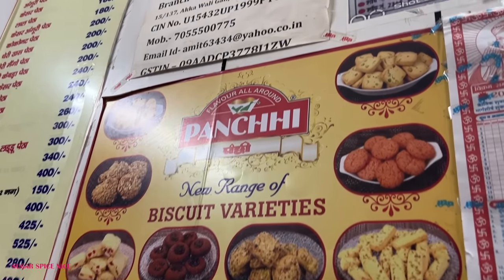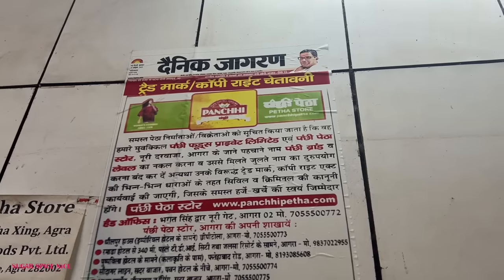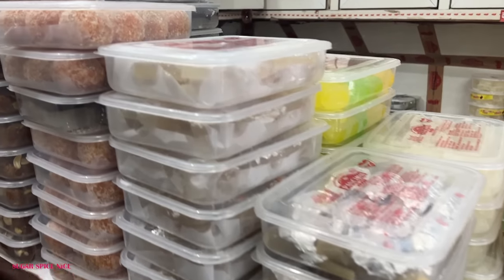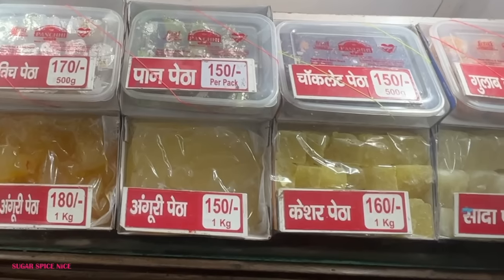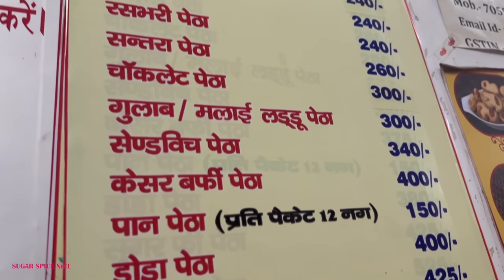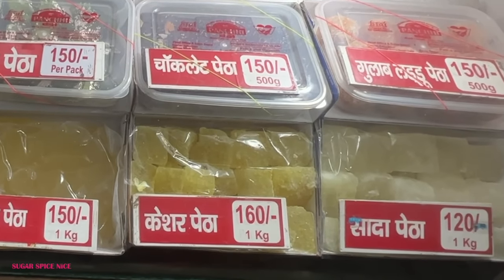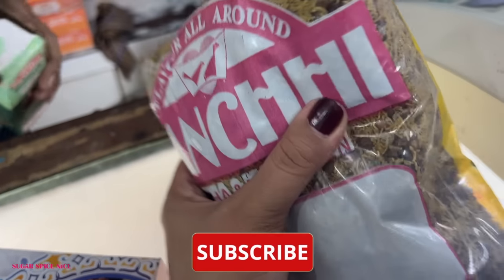Whenever you're in Agra, if there's one thing — actually no, two things — that you need to buy, it's petha and dal mod. I'm at this shop called Panchi Petha and this is legendary stuff. Not everybody knows about the original ones, so I'm going to leave the address of the one I visited in the description box. The sheer variety of petha here is wow — sandwich petha, paan petha, chocolate petha, kesar petha, anguri petha, kesar anguri, sada petha. I'm going to stick to sada petha and also check if they have dal mod.